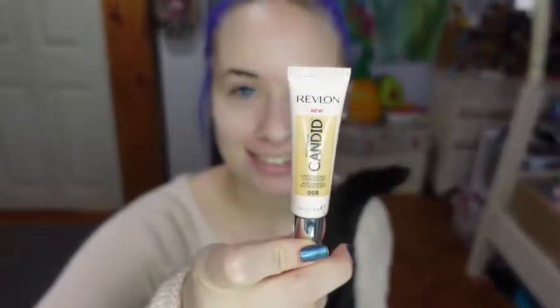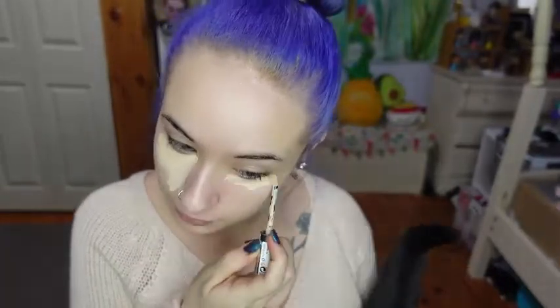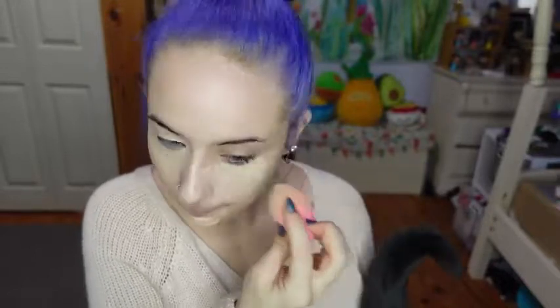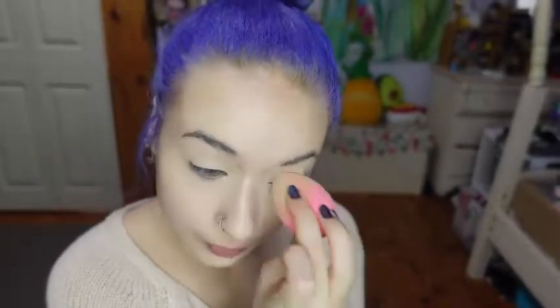Okay, to start — Voodoo is still on my lap by the way, so if you see his tail — I'm going to be using my Revlon Candid Concealer in the shade Fair and I'm blending with my Beauty 360 Makeup Sponge. To set my face, I'm using the Maybelline Super Stay Powder and I'm using two different sized fluffy brushes.